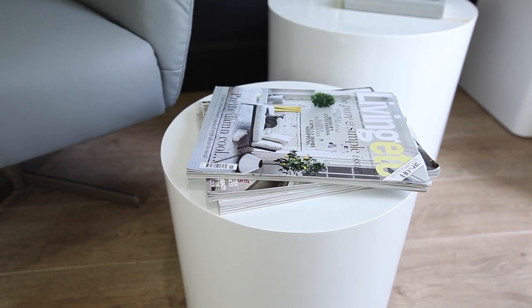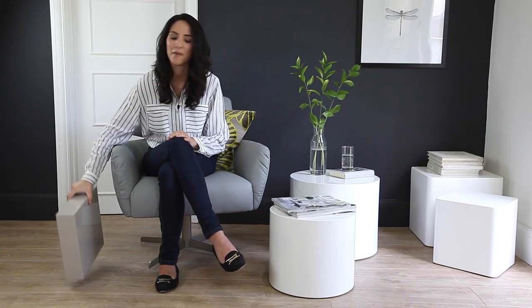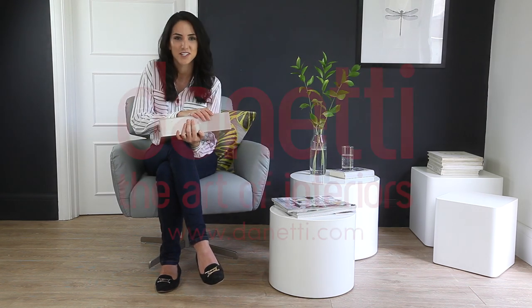They also come in two colours. We've got the white gloss here, but if you want something a little more neutral, they also come in the grey gloss. To find out more, visit Donetti.com to see which is right for you.